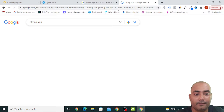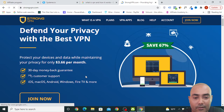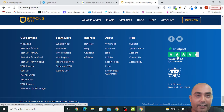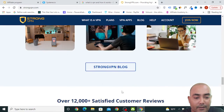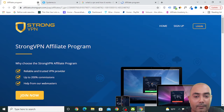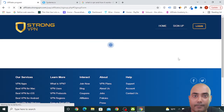Go to StrongVPN and you can read about it or scroll below. They have a 4.7 rating on Trustpilot and are an excellent VPN with good reviews. Scroll below and in the footer there is an Affiliates link — click on it and you will reach the affiliate program. Click on Join Now, fill in your information, select your payment method, and you are good to go.